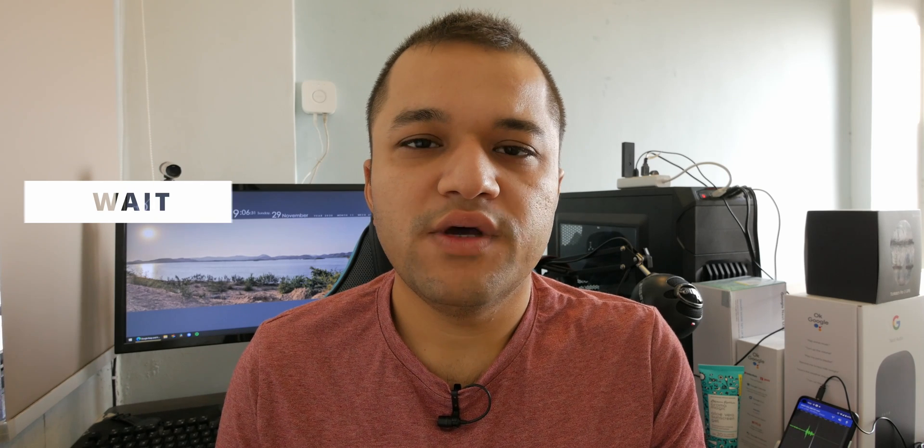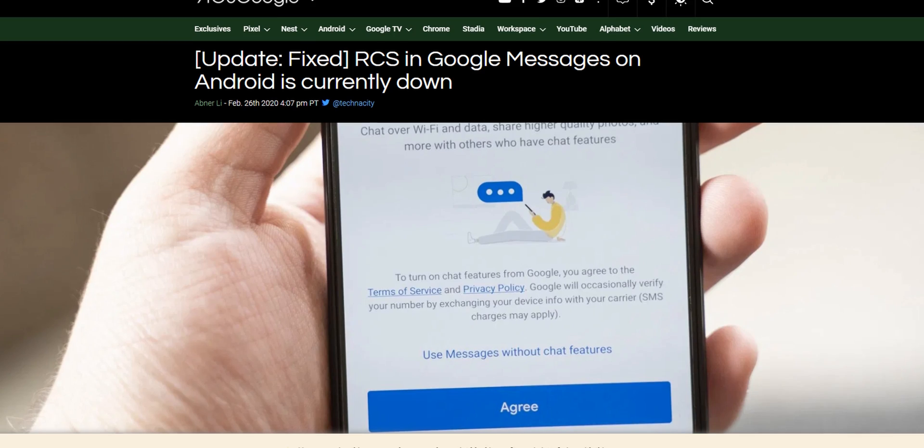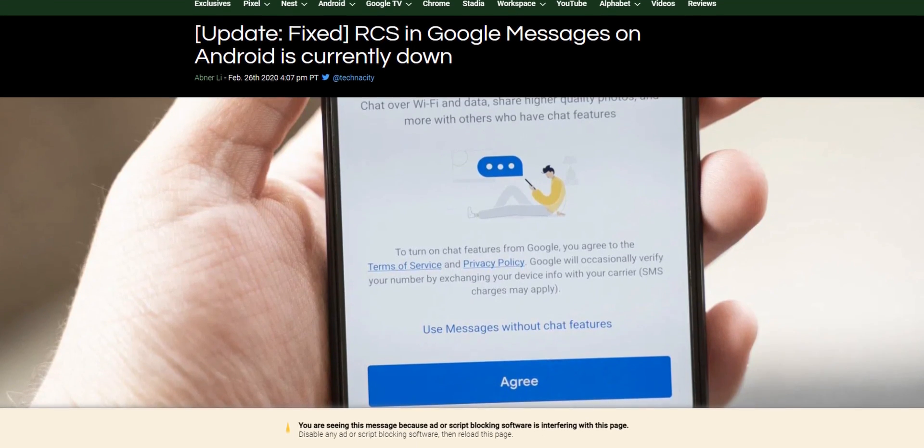The last thing you can do is wait, because the service is really new right now and even Google has confirmed that a couple of times this service has gone down.